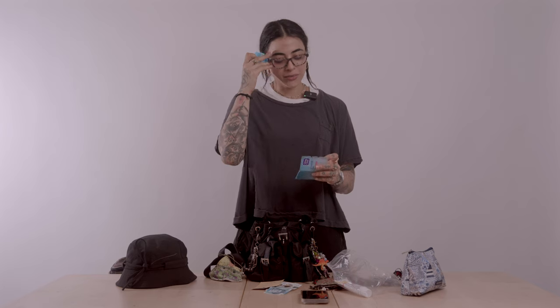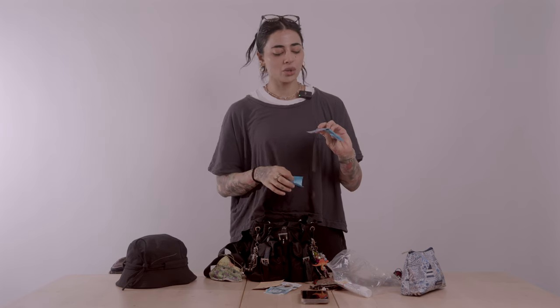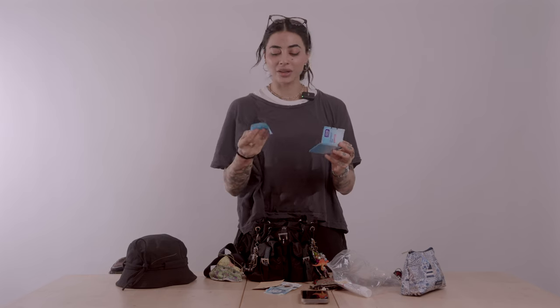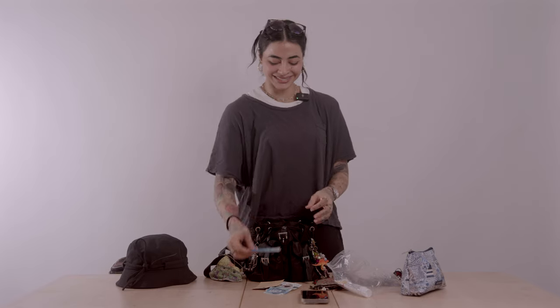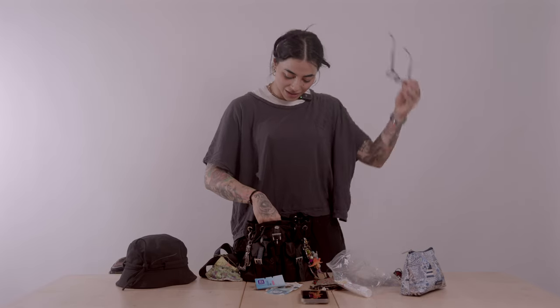These are my little oil-blotting sheets — you put them anywhere on your face, dab, and it's the best. These are Clean & Clear ones; you don't get them in India unfortunately so I pick them up on my travels. When you're feeling a little damp and don't know what's going on, these are great for that and then you can just throw it away.